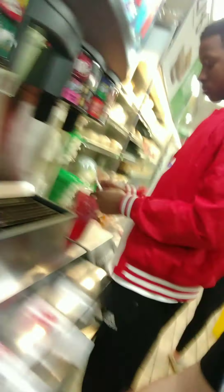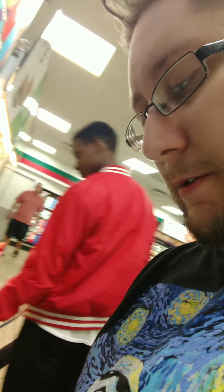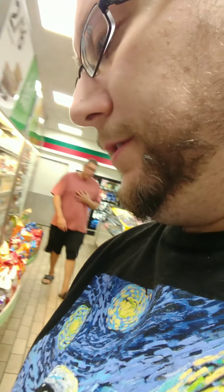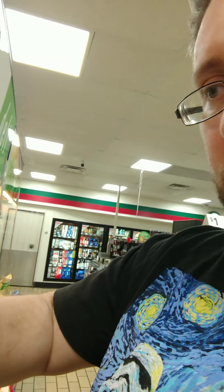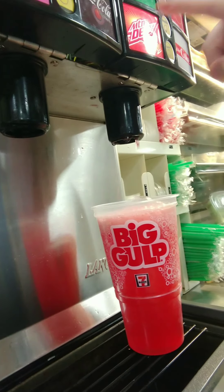Alright — and there it is. We'll get a Big Gulp here. Alright, and there it is — Solar Flare. There it is, filling it up.